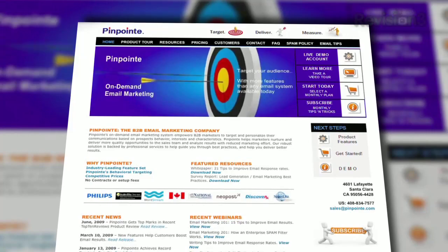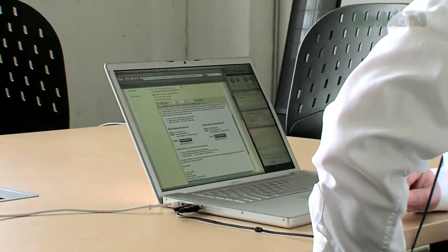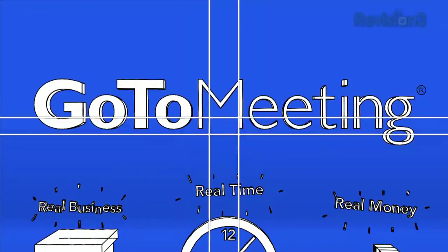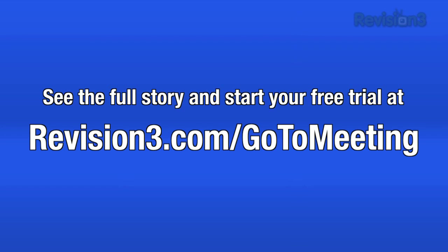We're a real business — we save real time and real money with GoToMeeting. Pinpoint's an on-demand email marketing service provider. We use GoToMeeting primarily as a sales tool. We're able to be there and watch over a customer's shoulder, so to speak. Up at the top where you see the link tool — here, I'll move the cursor for you right there. You see that? Go ahead and click on that. GoToMeeting is integral to our sales process because clearly we were able to roughly double our sales efficiency. Real business saves real time and real money with GoToMeeting. Head over to revision3.com/gotomeeting for the full story and sign up for a free trial.